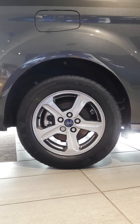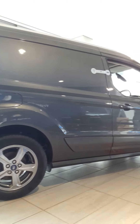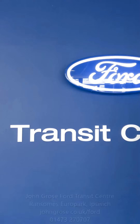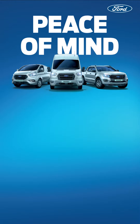The Transit Connect Sport Van comes with 16-inch alloy wheels as standard and the Sport Styling Pack, which includes the front and rear body stripes. This model is available on Ford's peace of mind finance promotion until the end of June.